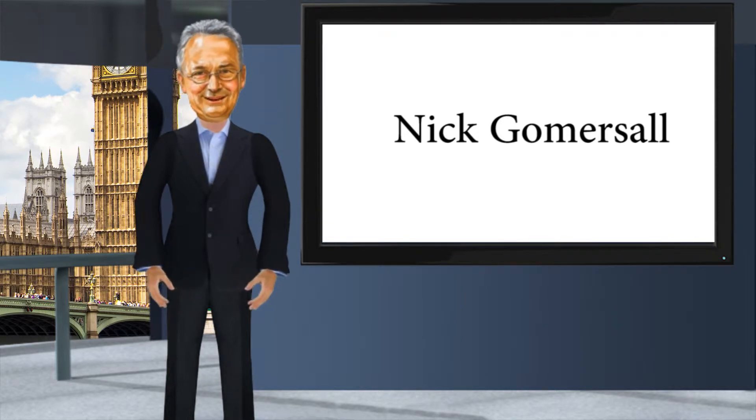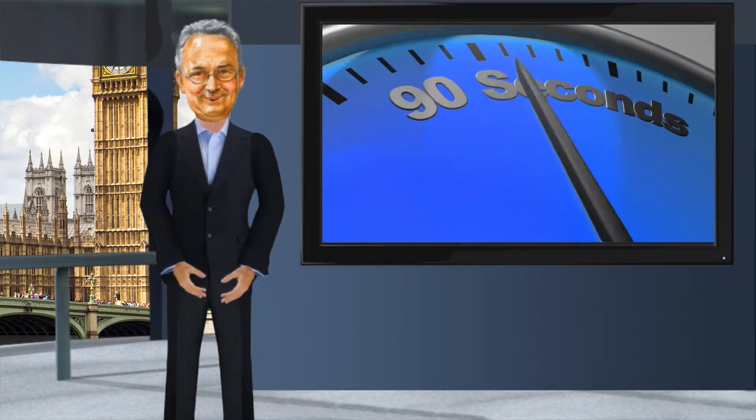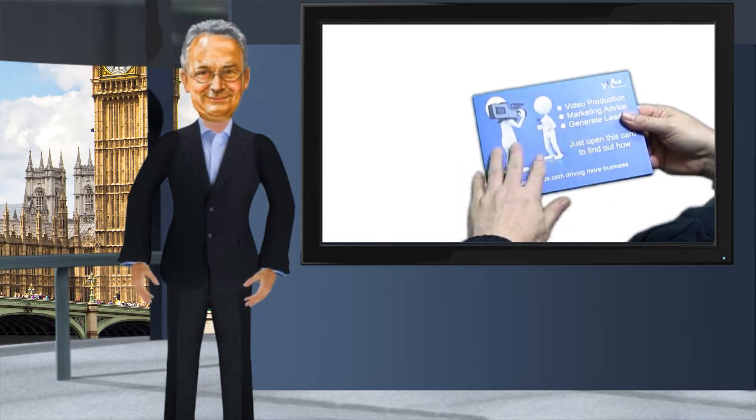Hi, I'm Nick Gomesall — well, an animated version of me — and I want to give you a quick 90-second overview of how a VizCard like this can be of help to you in your marketing campaigns.